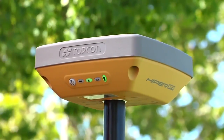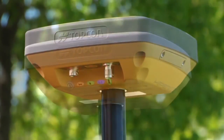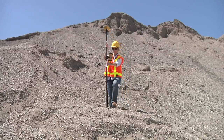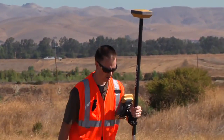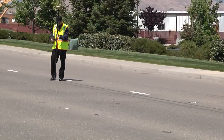Introducing the new Hyper SR from Topcon. Real-time RTK GPS has completely changed three-dimensional mapping and construction staking with unparalleled levels of performance and productivity. However, all this performance often came at a price point beyond the reach of many professionals. Until now.